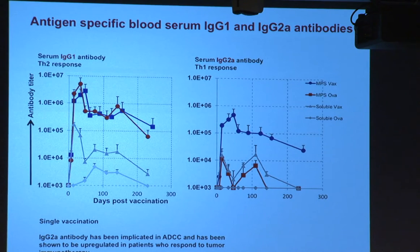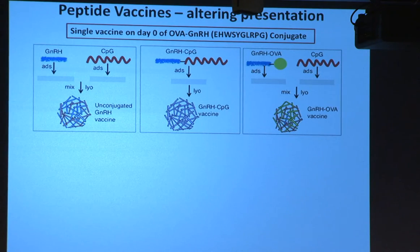Using ovalbumin as the model antigen loaded onto the system, they generated quite high antibody titers. Soluble vaccination gives a poor response, but MPS without CPG or the complete vaccine gives very high IgG1 titers; high IgG2A titers only appear when the adjuvant CPG is present. They've also shown similar results with long peptides. We've now been extending this to see if we could use even very small peptides - in particular, GnRH, a sex hormone that controls reproduction, as a model antigen - to see whether we can generate potent responses against this kind of target and demonstrate broad utility of the system.